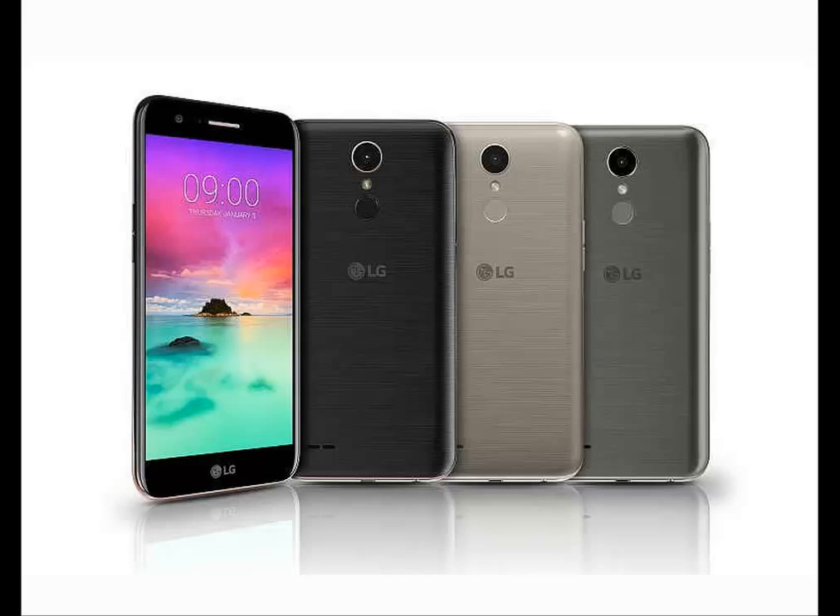As far as the cameras are concerned, the LG K3 2017 packs a 5 megapixel primary camera on the rear and a 2 megapixel front shooter for selfies.